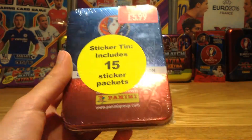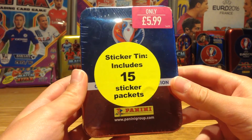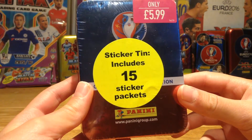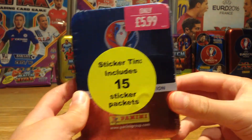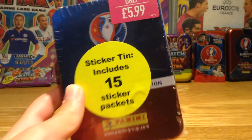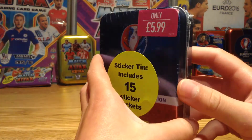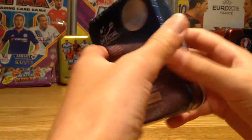Hi guys, Steve Dax here bringing you another video. Today we're going to be opening the last thing of the Euro 2016 France sticker tin collection made by Panini. In this tin there are 15 sticker packets for only £5.99, which is a very good price. I got this from Game, so let me just quickly get off the seal.